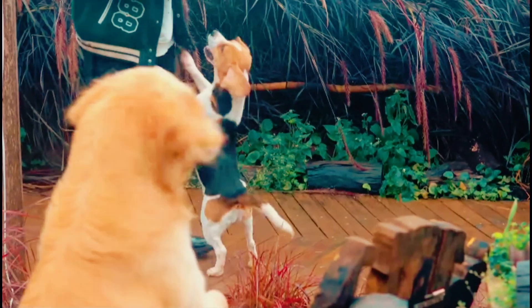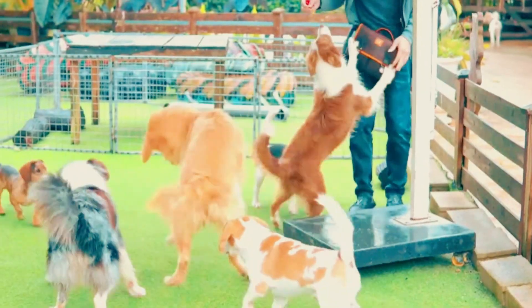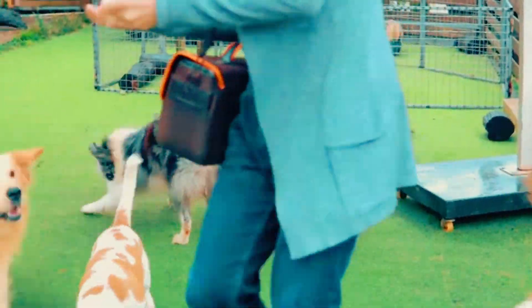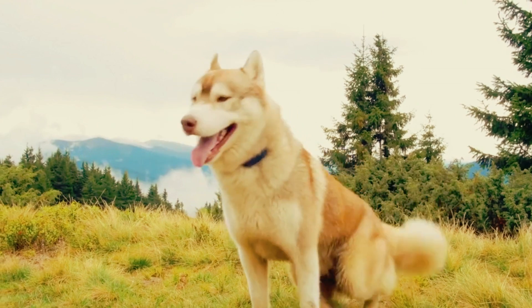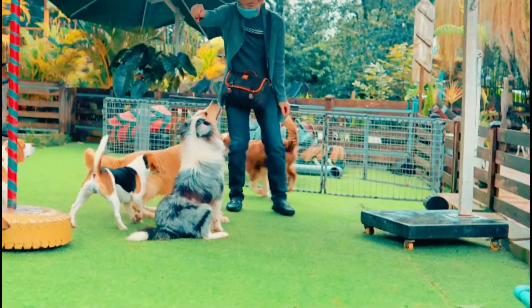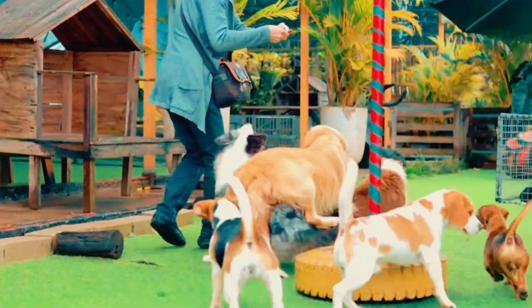Hello fellow pet lovers! Have you ever wondered what signs indicate a healthy, happy pet? If you've ever found yourself marveling at your pet's well-being and wondered, 'Is my furry friend as healthy as can be?' — you're about to find out. Today we're unveiling the common signs that indicate a healthy and happy pet. Get ready to discover the telltale signals that your four-legged companion is living their best life. By the end of this video, you'll become a keen observer of your pet's health, and this knowledge will deepen your connection with your furry friend and empower you to provide the best possible care.